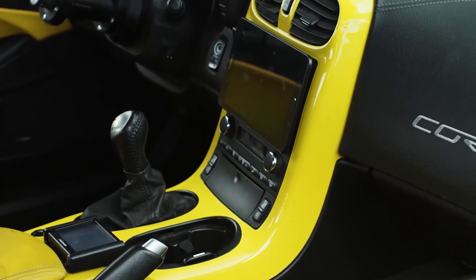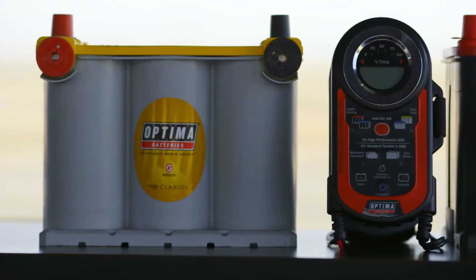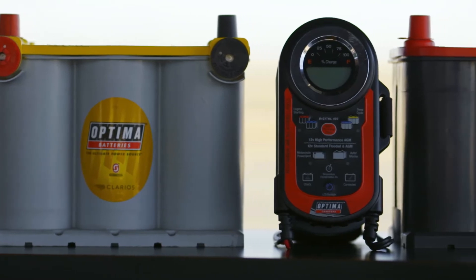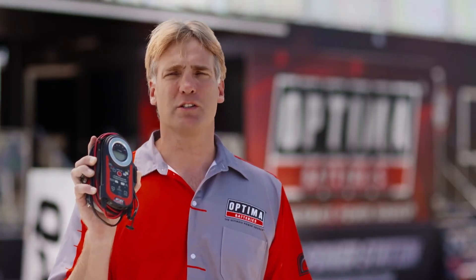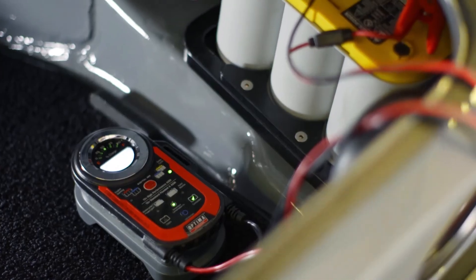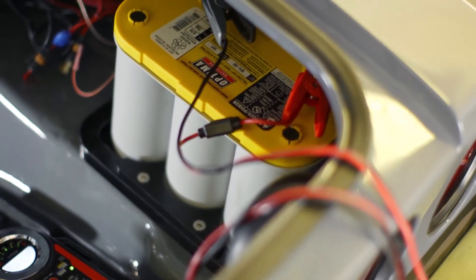So what can you do to extend and maximize the performance of your battery regardless of the brand? Use a battery charger or maintainer. Use it once a month. This is the Optima Digital 400 charger and maintainer — anybody can use it. It's no-spark technology, so you won't hurt yourself using it. Positive on positive, negative on the ground — that's it. It'll do the rest. Take care of your battery and it'll take care of you and your vehicle.